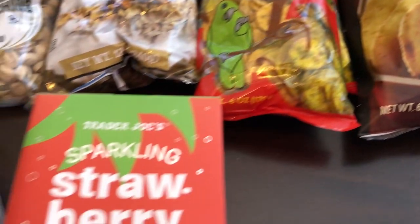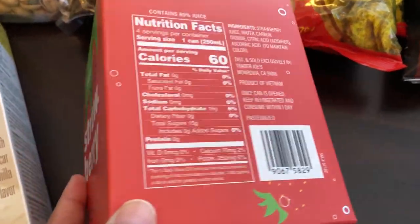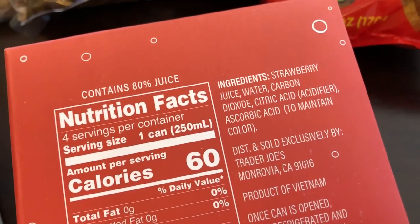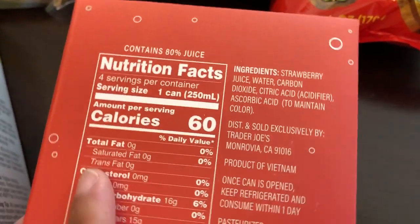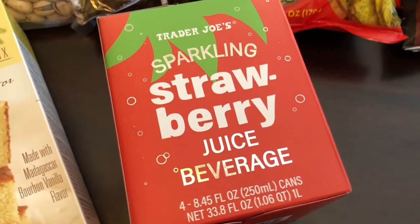I've been wanting to try their sparkling strawberry juice beverage. I didn't read it carefully at first — I thought it was sparkling water — but the first ingredient is actually strawberry juice. That sounds really good to me. My husband's not a big fan of strawberries, but I am, so this is right up my alley and I cannot wait to try it.